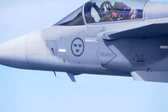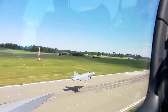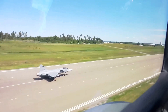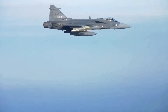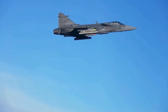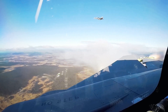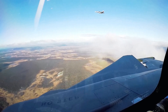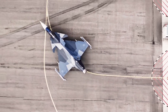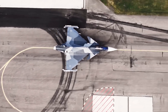The Gripen E, on the other hand, was born from a different set of requirements. It was designed for a country that could not afford a silver-bullet solution. Sweden needed a true multi-role fighter that could perform air defense, strike, and reconnaissance missions with equal proficiency — an aircraft that was not just effective in the air, but affordable to buy, cheap to fly, and easy to maintain. This led Saab to prioritize efficiency in every aspect of the design. The single-engine configuration reduces fuel consumption and maintenance costs compared to twin-engine designs like the Eurofighter Typhoon and the F/A-18 Super Hornet. The Gripen E is not a very low-observable aircraft like the F-35 or the F-22; instead, it employs a more balanced approach.